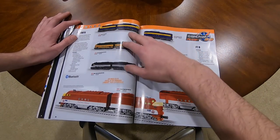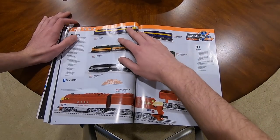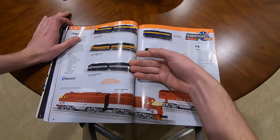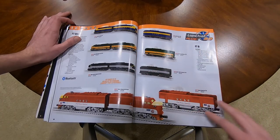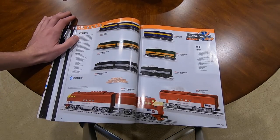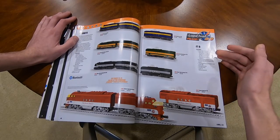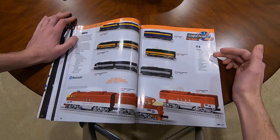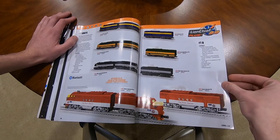FT Units - Santa Fe, these are all $550. You got Santa Fe, Great Northern, New York Central, Texas Special, and they all have B Units. O31, Rail Sounds, Dual Motors. The B Units are powered, so that's very cool.